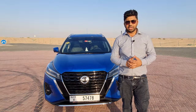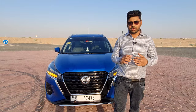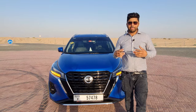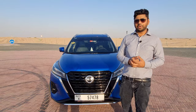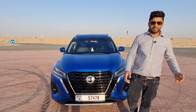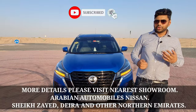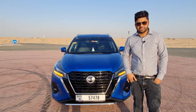Wrapping up on the Nissan Kicks 2021 — it is a phenomenal package with lots of space, excellent fuel efficiency, and well-covered safety. All in all, it is a very pocket-friendly car for those looking for a budget crossover. Hope you liked the video — do like, share, and subscribe, hit the bell icon, and for more information visit your nearest Arabian Automobiles showroom located in Deira, Sharjah, and also in the Northern Emirates. Thank you so much for watching.